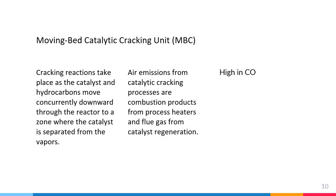The second unit is the moving bed catalytic cracking unit, or MBCC. This process takes place as the catalyst and hydrocarbon move concurrently downward through the reactor to a zone where the catalyst is separated from the vapor. The gaseous reaction products flow out of the reactor to the fractionation section. The catalyst is steam stripped to remove absorbed hydrocarbons, then falls into the regenerator where coke is burned from the catalyst with air. The regenerated catalyst is recycled to mix with fresh hydrocarbon feed. Air emissions from the catalytic cracking process are combustion products from the process heaters and flue gas from catalyst regeneration.